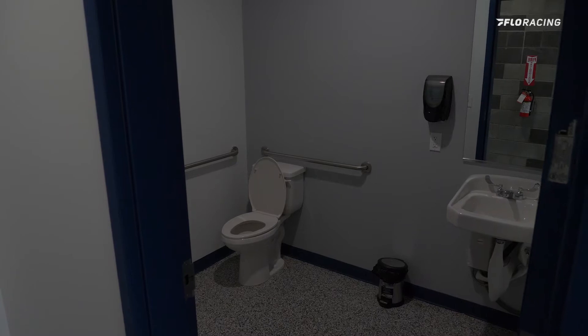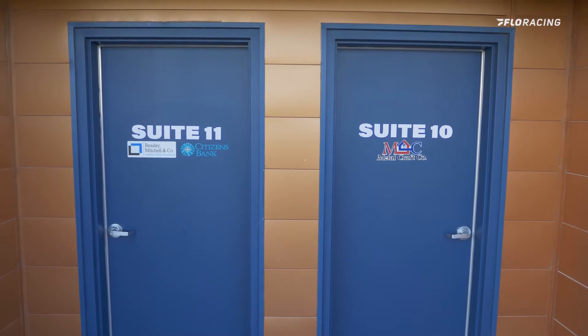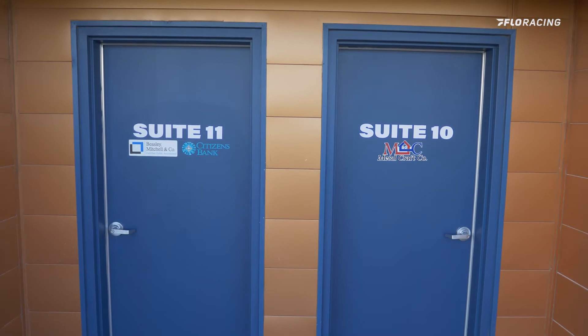Like you said, big screen on the wall, sodas and waters in here, indoor seating, outdoor seating right here on the balcony, rooftop access, air-conditioning, heat — you've got whatever you need in here. There's private Wi-Fi in here as well, so you've got everything you need.